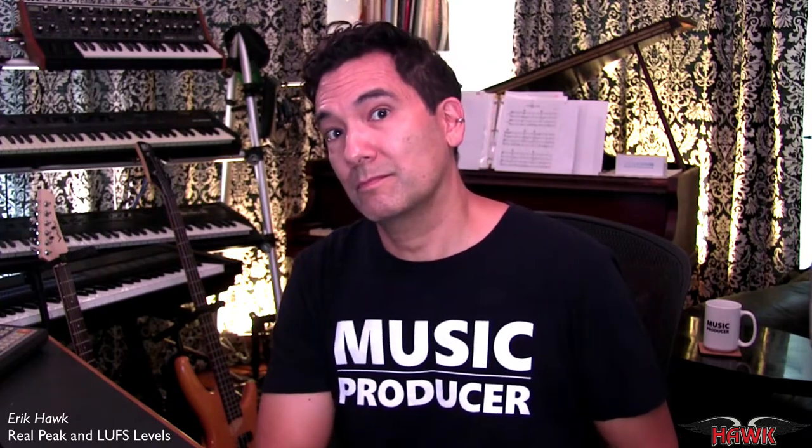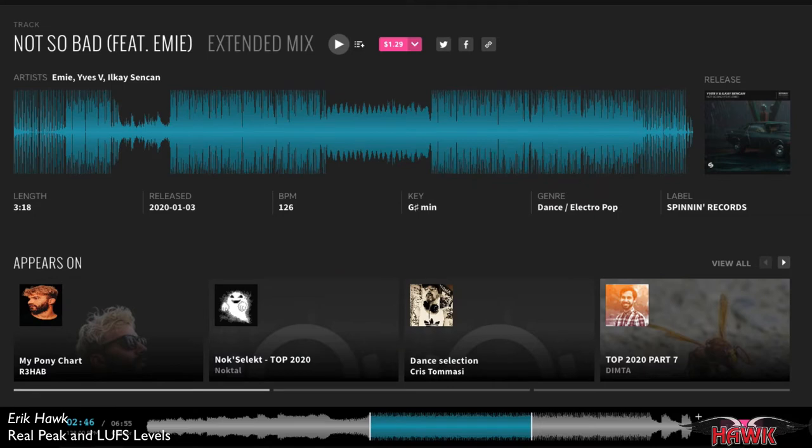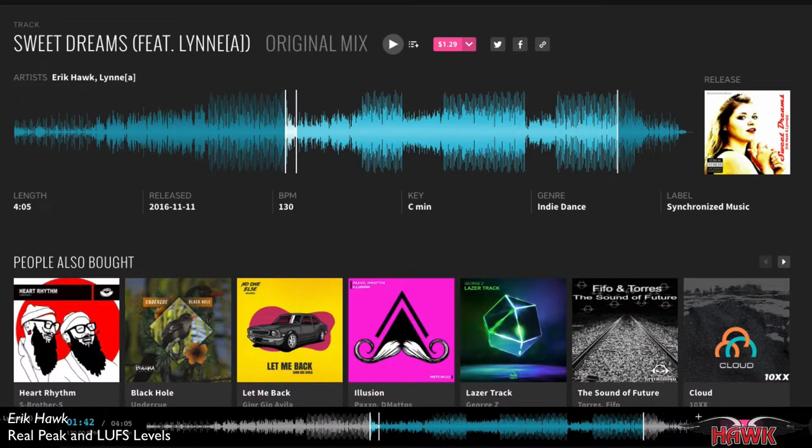Here are the songs I'm going to use as examples. Let's check them out. Saturn by Deadmau5, released in 2019 on the Mousetrap label — obviously a pretty major EDM label — and also Not So Bad featuring EMI, released in 2020 on the Spinning Records label, another really big EDM electronic dance music label.